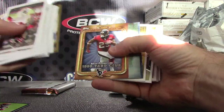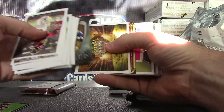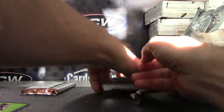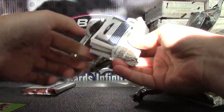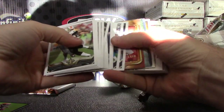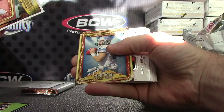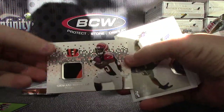Dwayne Brown, Arian Foster, Julio, Ed Reed, Marshall Falk, Carson, Drew Brees — this should be your patch card. Alright, we have Roddy White, Doug Martin, Peyton Manning, Steve Young, Matt Stafford, JPP mini, and a patch of Giovanni Bernard.